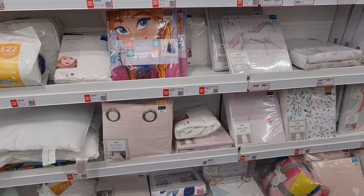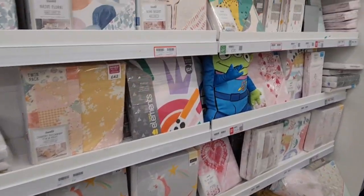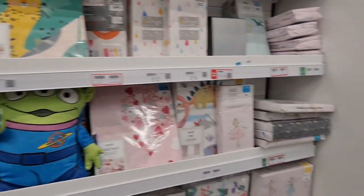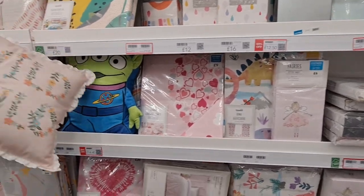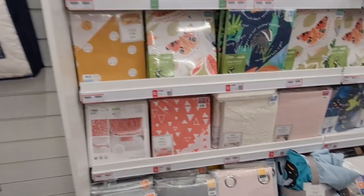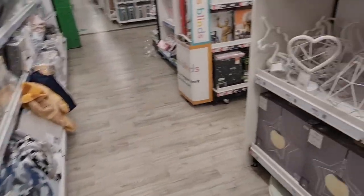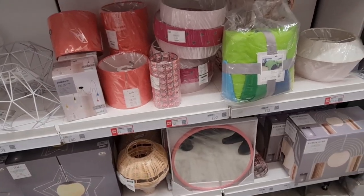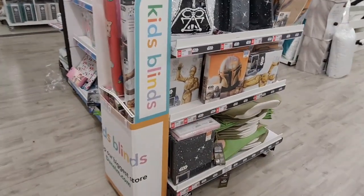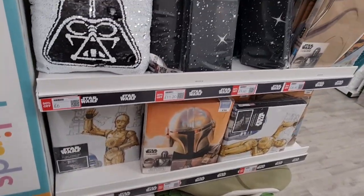Frozen bedding, 50% off — these are the kids' section. Boho desert style — and some more lampshades. Let's have a look at the Star Wars things. 20% off, and some are 50% as well.